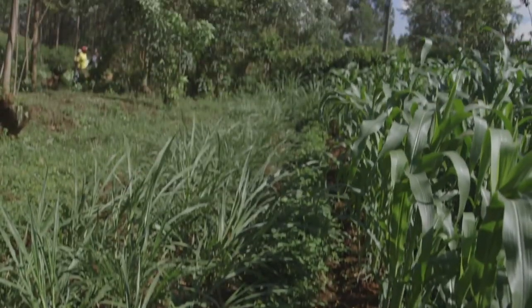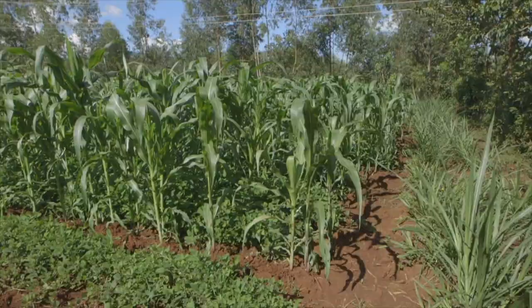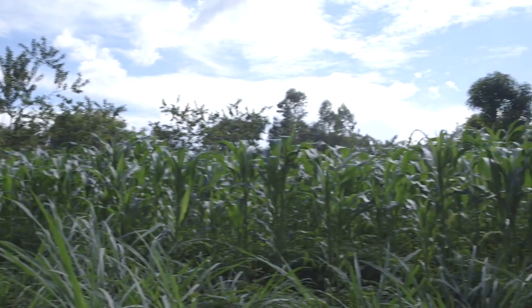What made you make the change? I was looking for a solution. A friend of mine shared with me about the push-pull technology, and I went and saw him doing it. So I was interested to do the same. Eventually that was the only thing where I could see results — there was no fall armyworm in this plot. Was it easy to change from your old system into push-pull? To me it was easy. I got in contact with the ISIPE people and they gave me the assistance — even the seeds. And how are you feeling now as a farmer with this kind of maize? Now I'm a happy man. You can see the difference.